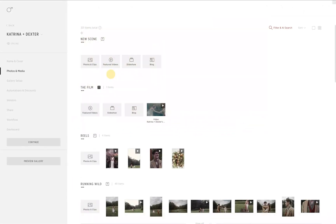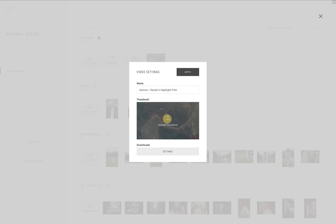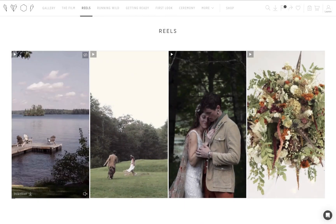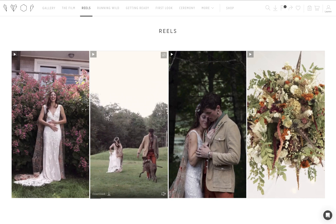To add a featured video, simply create a new scene if needed, click Featured Video, and click to upload. You can easily set a custom thumbnail for your video and offer it as a free download or even sell it as a premium product. Just set the prices in your store pricing. You can also get creative and offer clients short reels in a separate scene to freely share with friends and on social media.